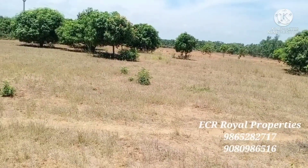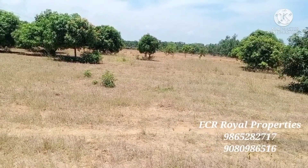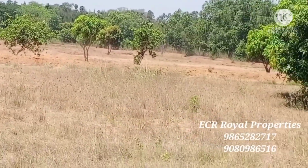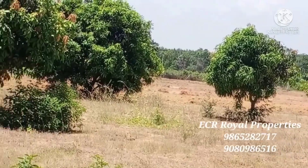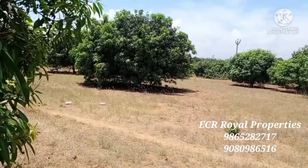There are many species here. We will see the Arumiyana species. Pure red soil. If you have any plantations, you will find a nice forest feeling. Arumiyana properties. If you have a query, please call us or send a voice message. Thanks for watching. ECR Real Properties.